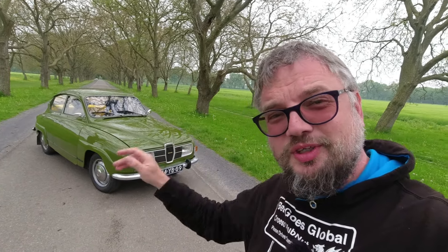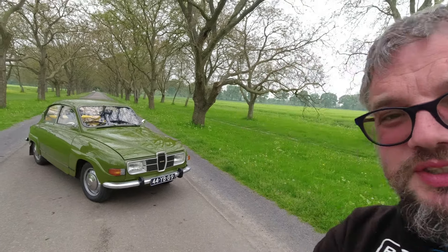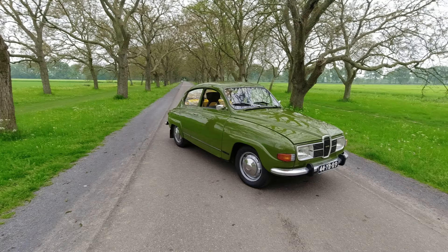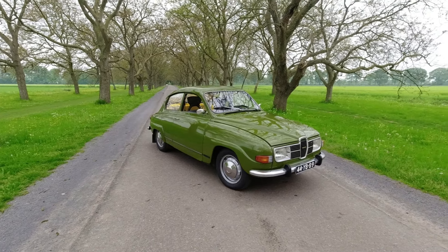In this video, I'm here in the Netherlands to drive a Saab 96. This example dates from 1973. It is a car that is synonymous with Erik Karlsson and the world of rallying.